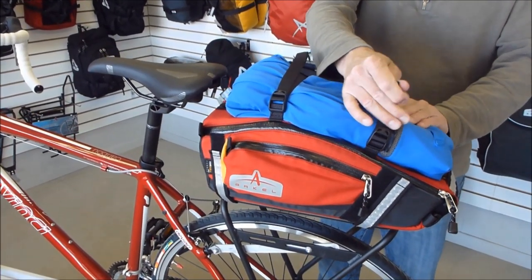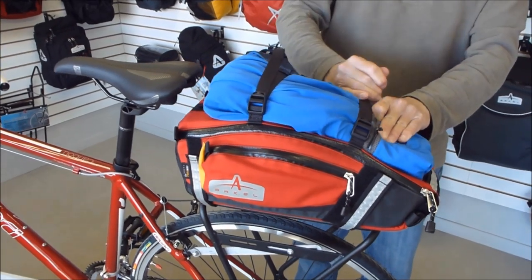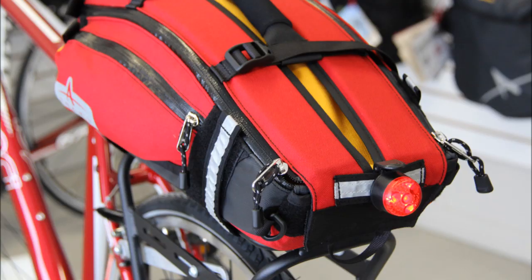Two adjustable straps on the outside of the bag let you hold jackets and extra clothing. Safety features include a blinker light tab and logos which double as reflective material.